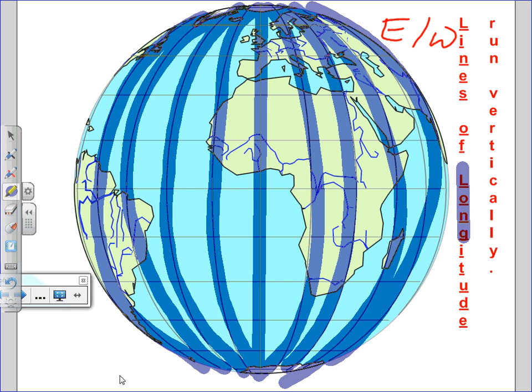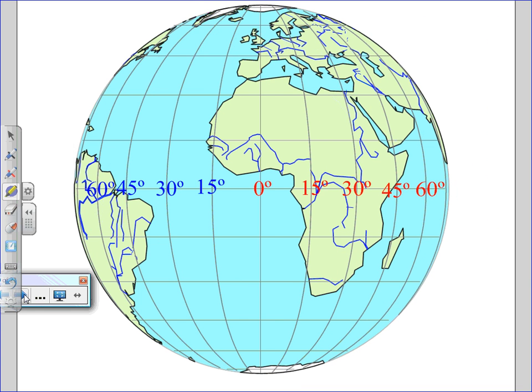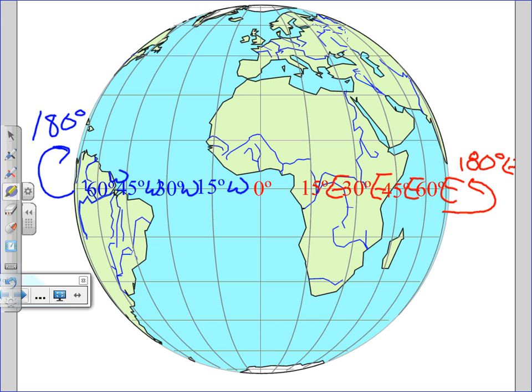So far, so good? How many people remember talking about this in elementary school? So this is sort of a review. If we were to label these, the red numbers would be east — 15 degrees east, 30, 45, 60, all the way around the back side of the globe to 180 degrees east. The blue ones are west — 15 degrees west, 30, 45, 60, all the way around to 180 degrees west. They all stay either east or west of this center line, which means we should know what that center line is called.